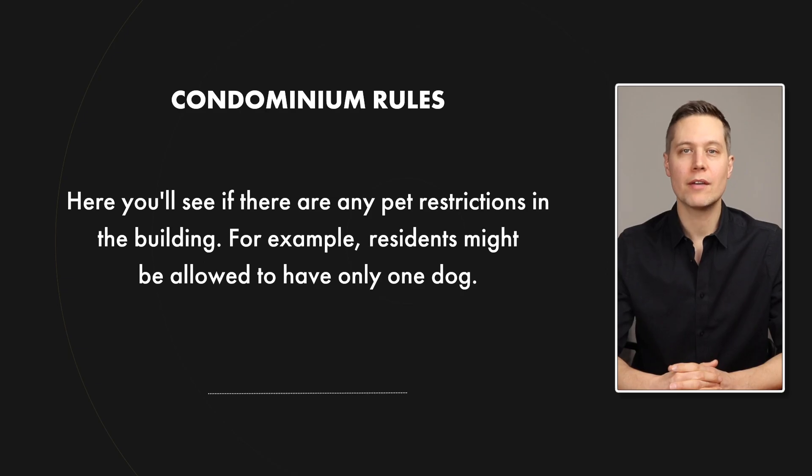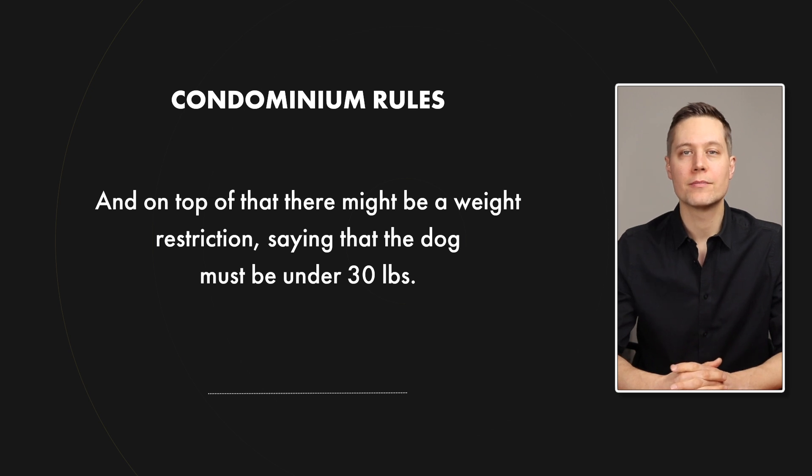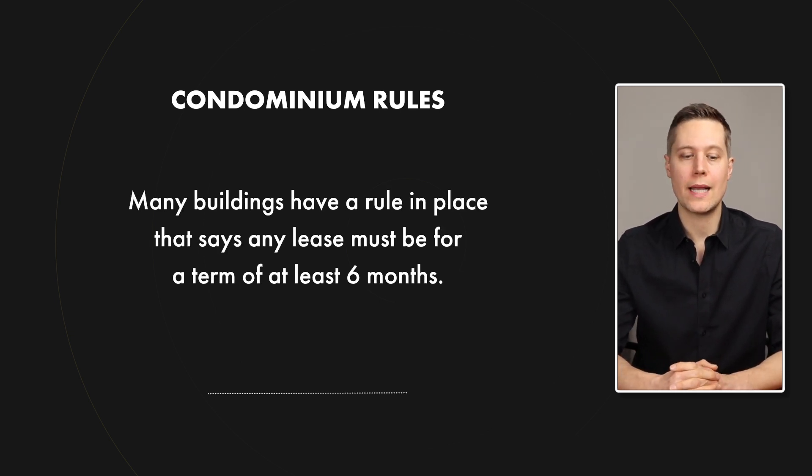Once you move beyond those first few pages, one section you'll want to look at is the condominium rules. Here you'll see if there are any pet restrictions in the building — for example, residents might be allowed only one dog, and there might be a weight restriction so that dog can be no more than 30 pounds. So if you love dogs and you know you want to get a large-breed puppy in the future, you really need to know if there's a weight restriction. The rules will also show whether or not short-term leases are allowed; many condos now require any lease to be for a minimum of six months or more. Every buyer is different — some rules will matter more to you than others — but you need to read through this section to see if anything would make you reconsider moving forward with your purchase.